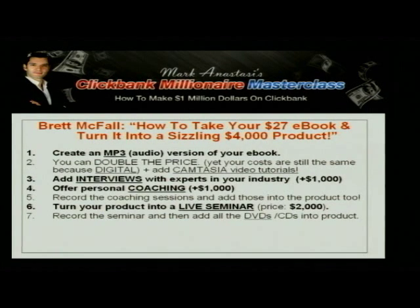You can throw in some personal coaching and add another $1,000 worth of value, maybe even $3,000 worth of value to that package. Record the coaching sessions and add those into the product as well. You can even turn your product into a live webinar or a live seminar, charge for the ticket to that seminar or workshop, record the seminar, and then add all of the DVDs and CDs into the product.